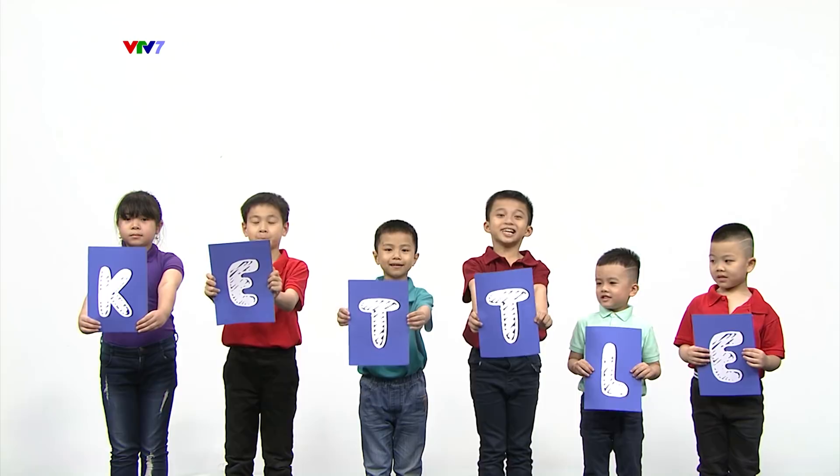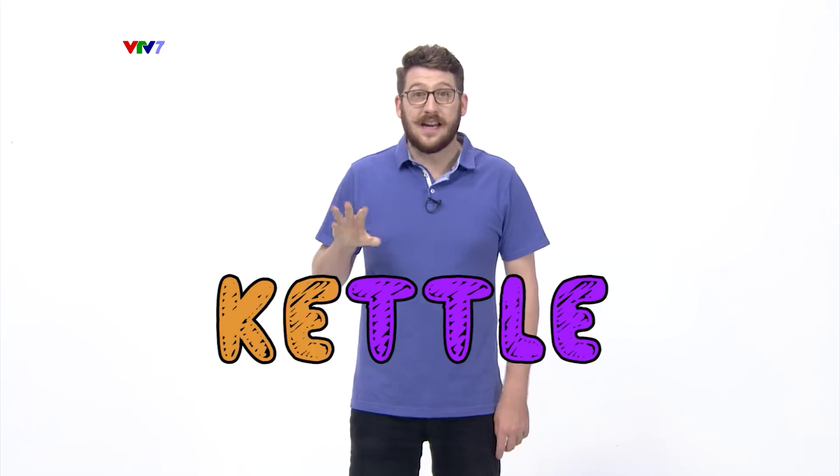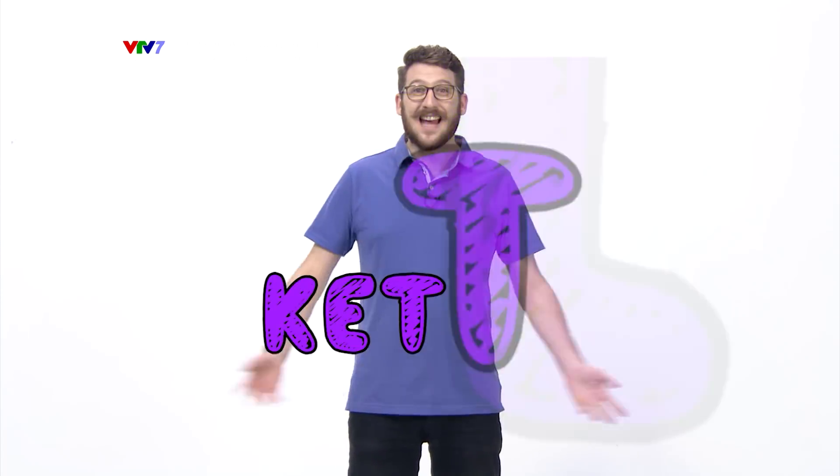K-E-T-T-L-E. Kettle. K-E-T-T-L-E. Kettle.